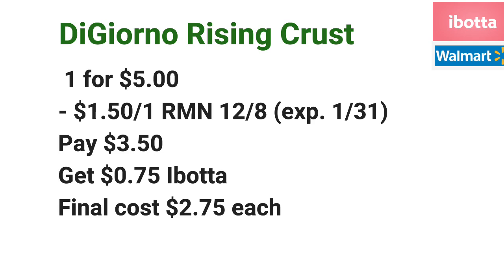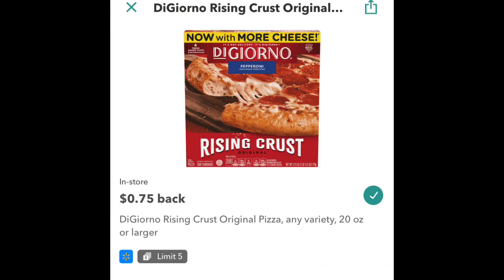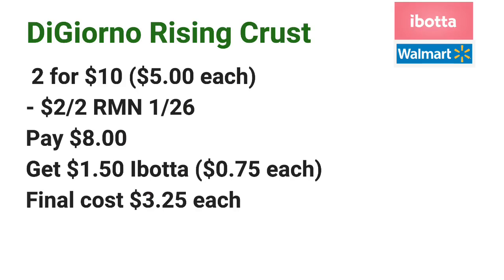By the way, this Sunday, January 26th, there will be a $2 off two coupon in the RetailMeNot insert. So if you want to wait until Sunday, pick up two DiGiorno Rising Crust Pizzas for $10 — they're $5 each. Use that $2 off two coupon, pay $8 at the register, then submit your receipt to Ibotta for $0.75 off each, getting $1.50 back total, making the final cost just $3.25 each.